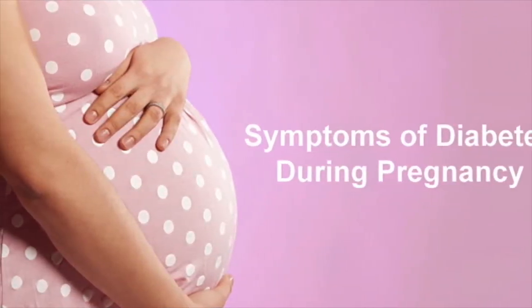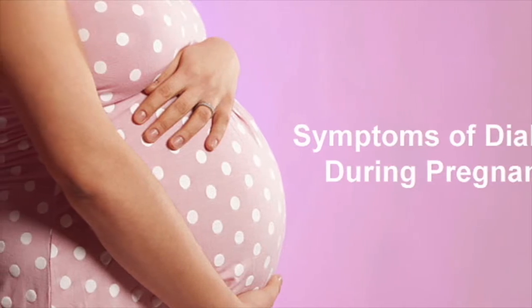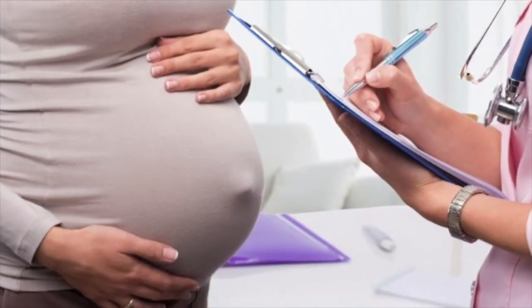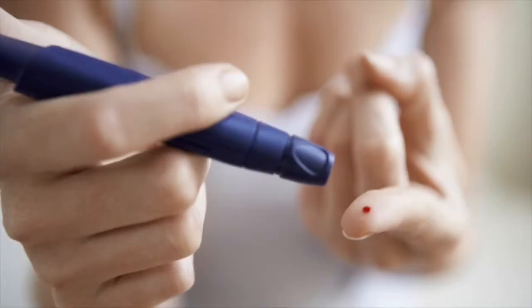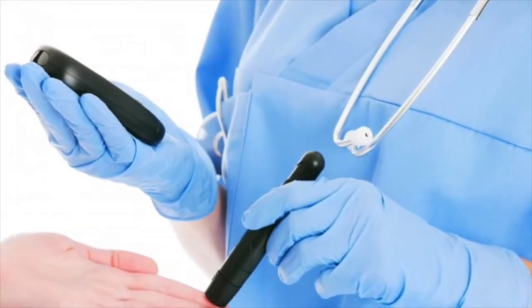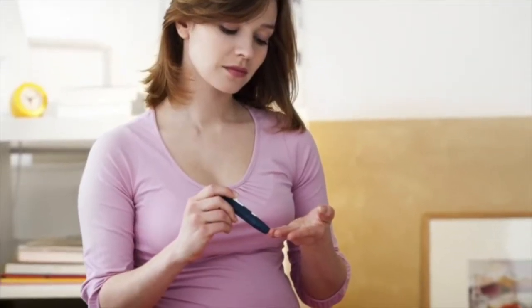What are hypoglycemia and hyperglycemia and how can they affect my pregnancy? Hypoglycemia and hyperglycemia are both common in women with pre-existing diabetes. Hypoglycemia occurs when blood glucose levels are too low. When blood glucose levels are low, your body cannot get the energy it needs.